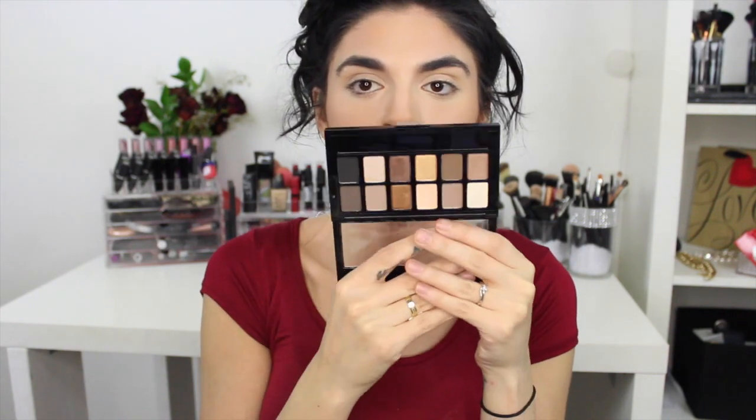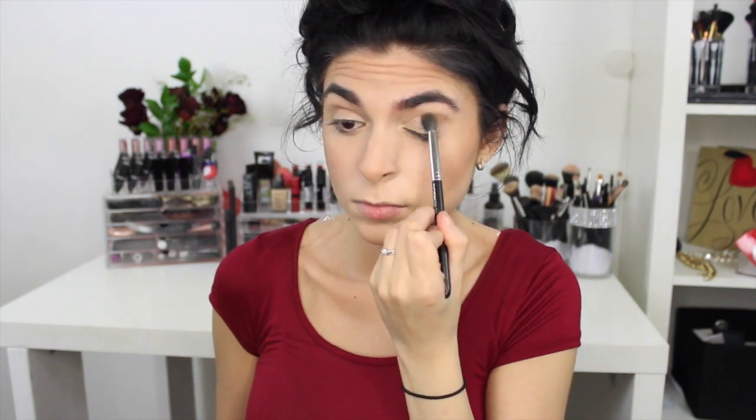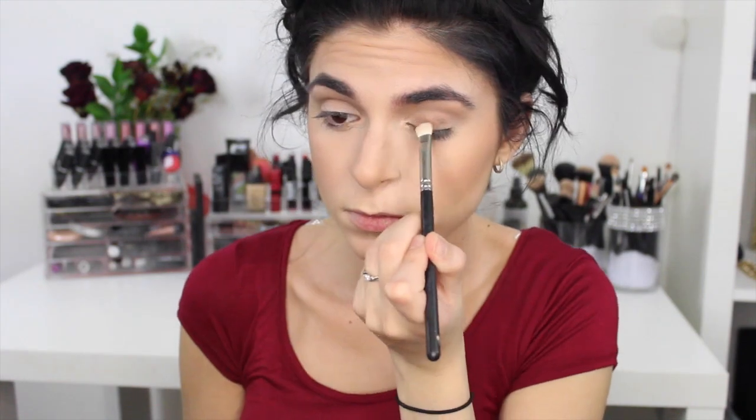For the eyes, I'm using the Maybelline The Nudes palette — it's going to be super simple, it's just what I normally would do for school, so I'm trying to keep this as authentic as possible. I'm only using two shades: for the crease color I'm using the darker matte brown shade, and then I'm taking the deep gold shimmery shade and placing that all over the lid and blending that out.